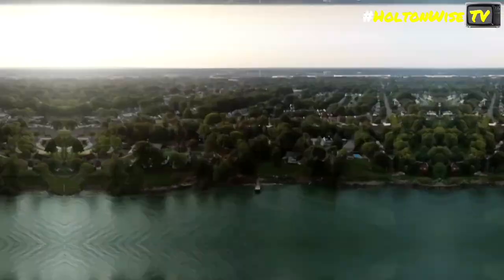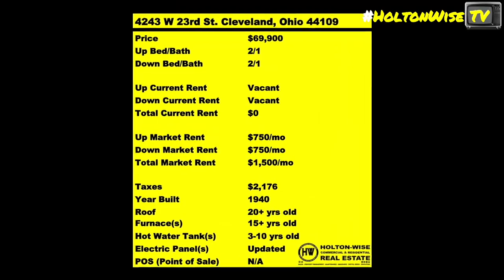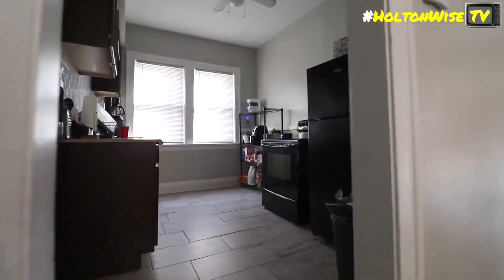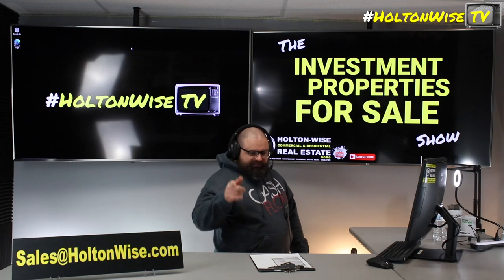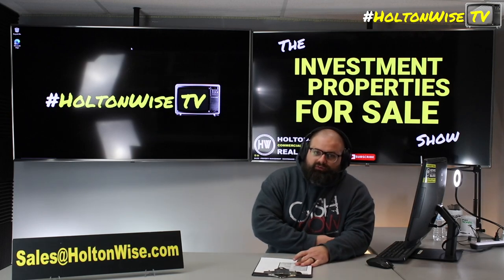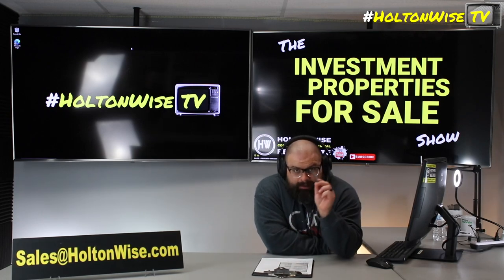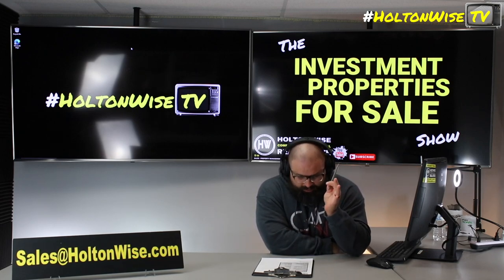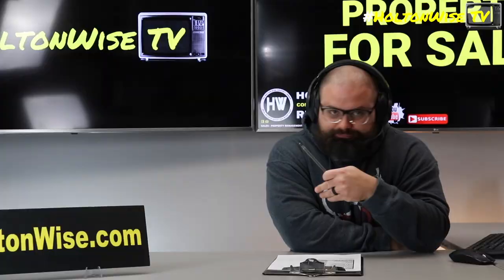Welcome to the Investment Properties for Sales Show, folks. They can sell at or above list. We are going to provide you guys with complete transparency and education. We take you to the video tour and give it to you straight. Big-time opportunity in Youngstown, Ohio — if you have what it takes, if you're willing to put in the work, because this particular property is not going to come to you without work.